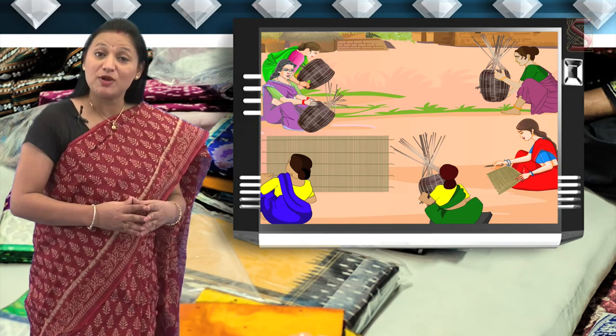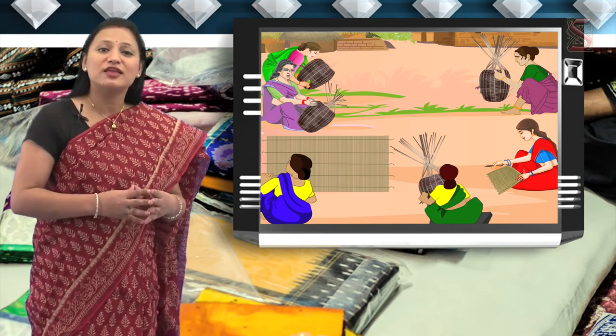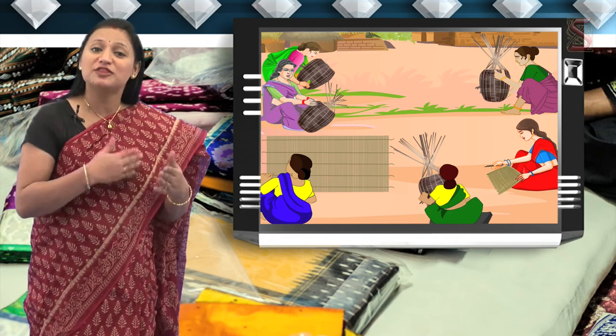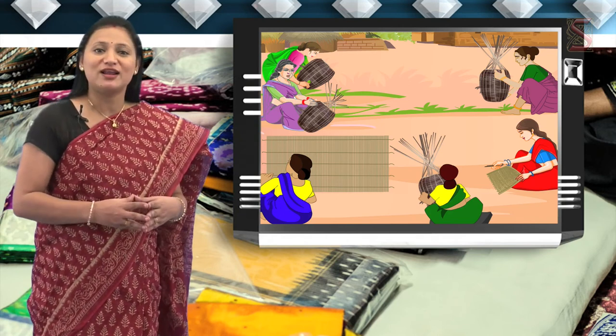The people of this tribe speak the Yarakula Basha. This language is a mix of words of Telugu, Tamil and Kannada languages. We have seen that the bamboo baskets are produced in a simple way with the help of a few materials that are available in nature.